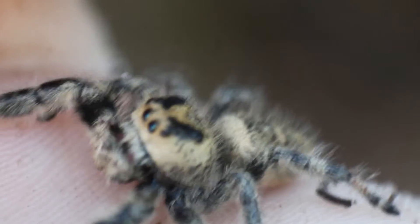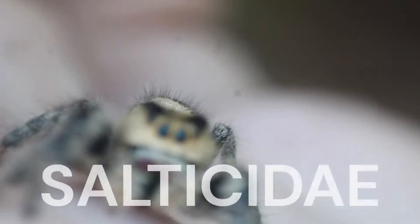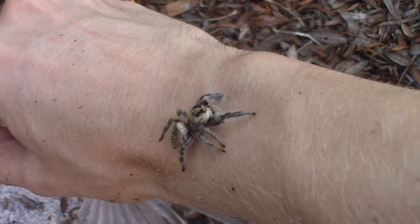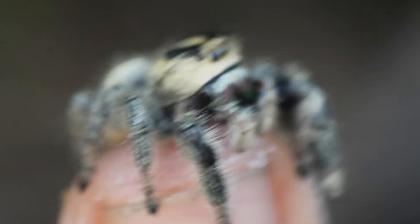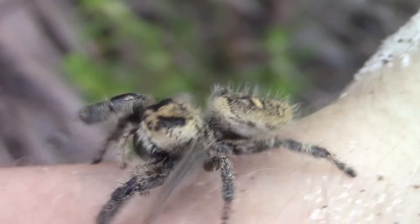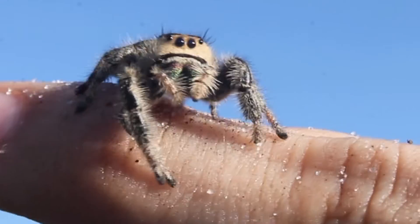The regal jumping spider is a member of probably the most famous family of spiders out there, the Salticidae, or the jumping spiders. Unlike most jumping spiders which are incredibly tiny and hard to interact with, Pheidippus regius is unusually large and incredibly easy to interact with. While quite variable in color, it should be easy to identify due to its unusually large size as well as the oftentimes metallic chelicerae — the appendages on the face that house those venom-injecting fangs.